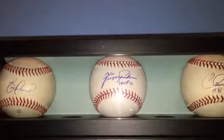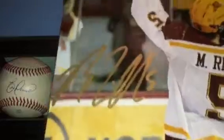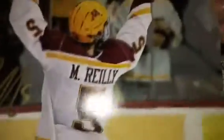And lastly, Mike Riley right there. And this is why — Go Gophers — came out beautiful.